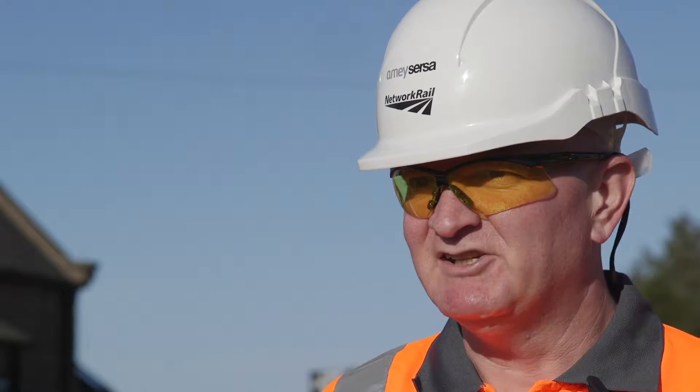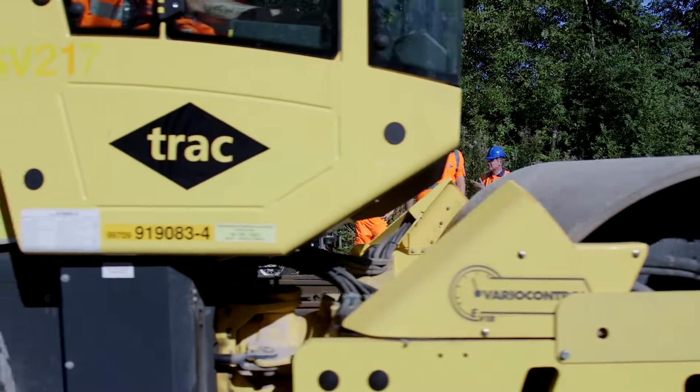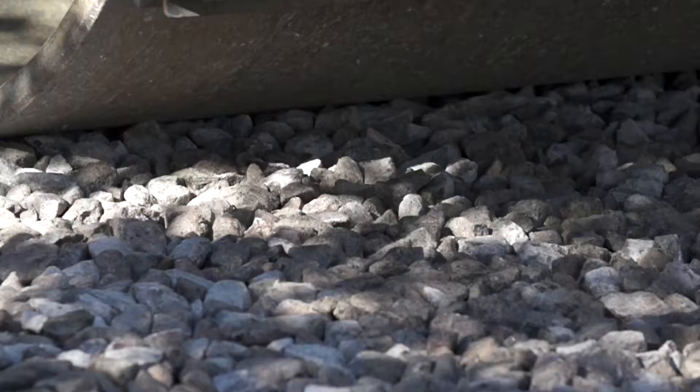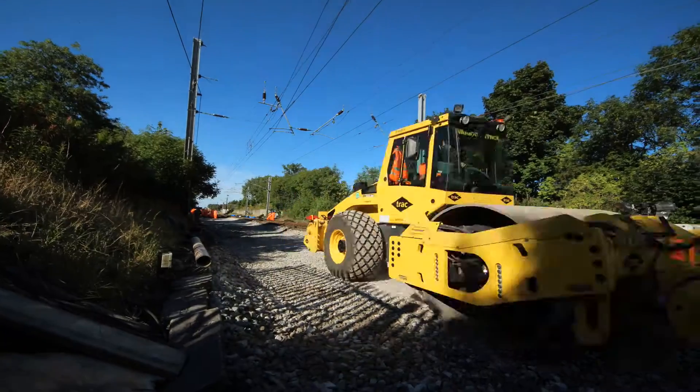Two pieces of technology we brought on site: the first is the Veromatix BOMAG roller, which basically measures the ballast bed. The technology on the BOMAG allows you to input a target stiffness value, which is really important for high-speed handbacks, with added assurance given by the trace printed by the machine.